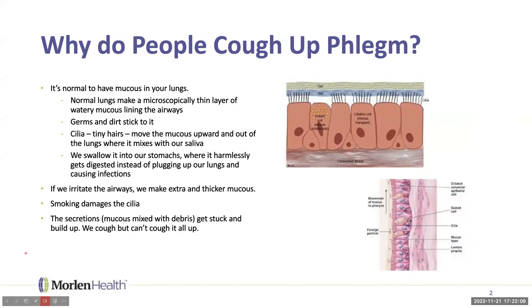So why do people cough up phlegm? Most of us without chronic lung disease think we don't have any mucus at all unless we're sick, but it's normal to have mucus in your lungs — that comes as a surprise to a lot of people. Normal lungs make a microscopically thin layer of watery mucus lining the airways. Please take a look at those graphics.